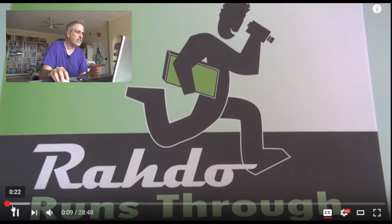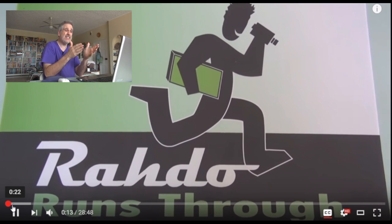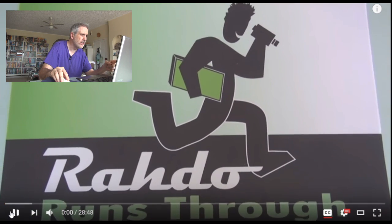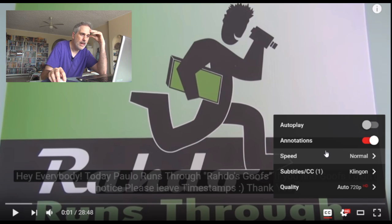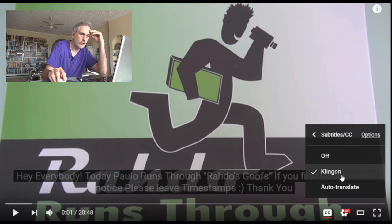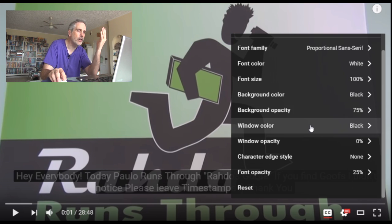Now, there is an interesting thing about that. Some people have found that after they turn them on, they can't read the things. You may have just noticed they were a little bit kind of dim on Jen's machine right now. By default, YouTube subtitles should be bright white with a black background, but these ones are gray with a black background. Here's a little trick that very few people know: if you hit the gear and go up to Subtitles, you'll notice there's my Klingon Subtitles, and you can come up here to Options.